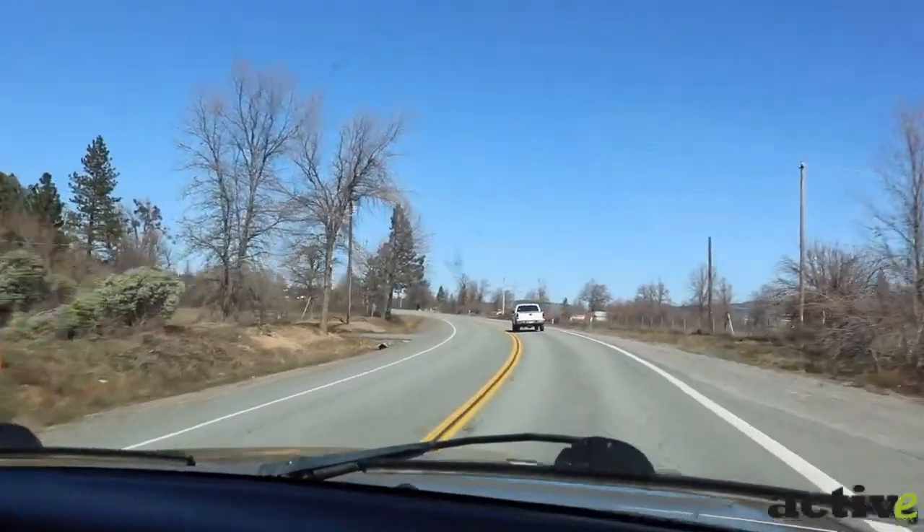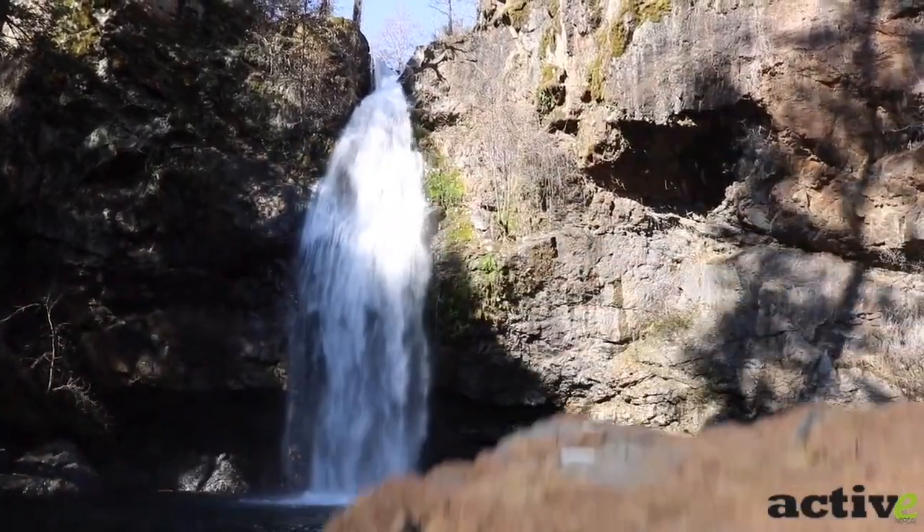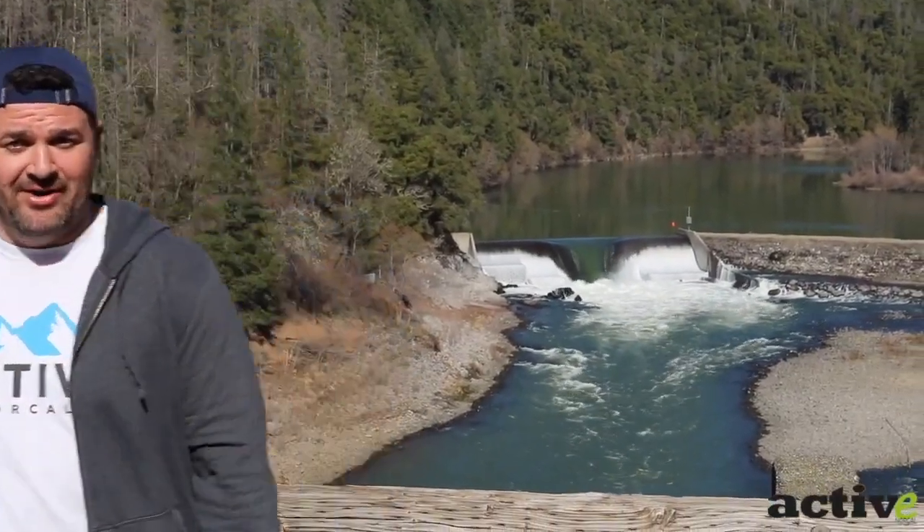Hey guys, Zach here with Active NorCal. We drove about an hour east of Redding today and we are along the Pitt River. There's a little-known waterfall nearby — it's 70 feet tall and it's gorgeous. Let's go check out Potem Falls.